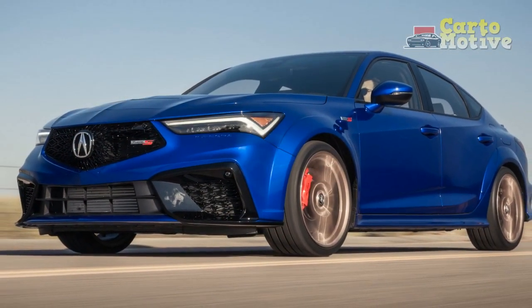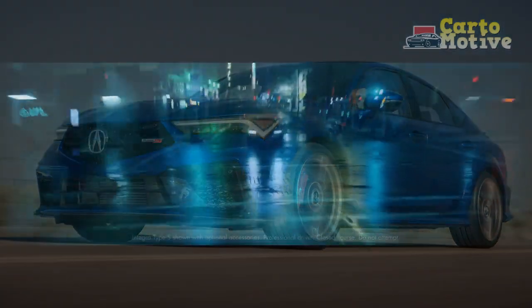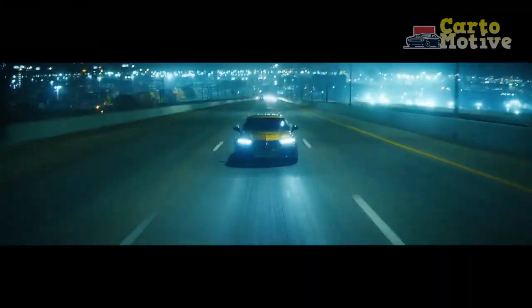In this review, we'll delve into the design, features, performance, and overall impression of the 2024 Acura Integra.